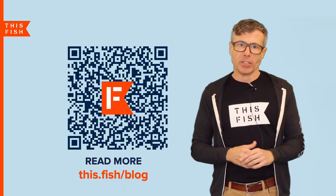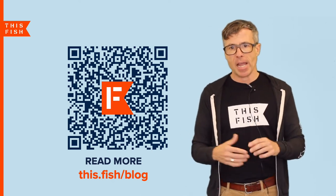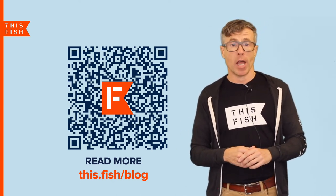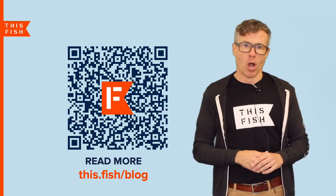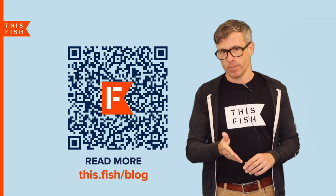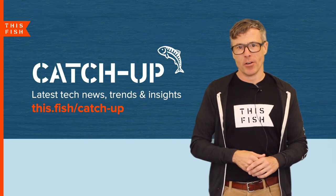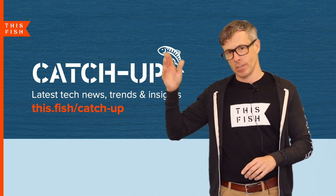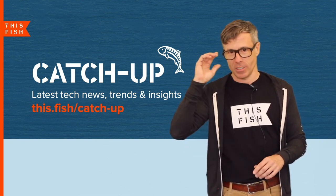If you'd like to learn more about my thoughts on data verification and AI, you can read my article online — simply scan this QR code or visit our blog at this.fish/blog. You can also sign up for our monthly Ketchup newsletter at this.fish/catchup. Thanks for catching up with me, and we'll see you next time.